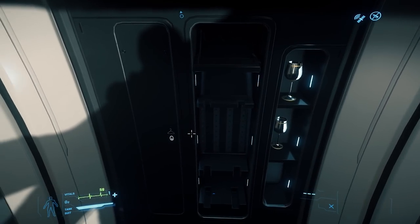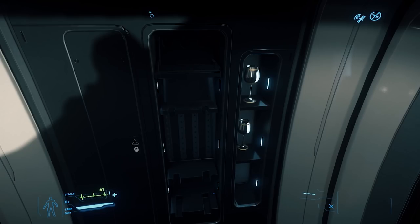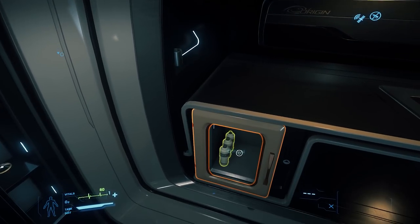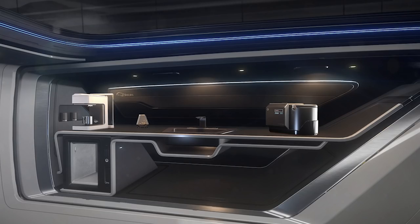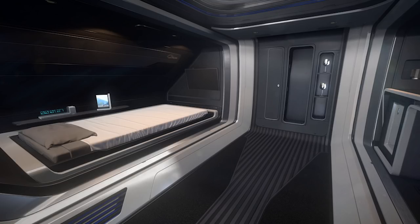In the rear, we have a clothing locker, a functional but not yet persistent weapon rack, and some wine glass storage shelves — because it's Origin, we're fancy. On the port side we have a mini-fridge and a sink. Also available from the manufacturer at additional cost is a coffee machine, food maker, and sound system. There is also an available picture frame and digital clock next to the bed.